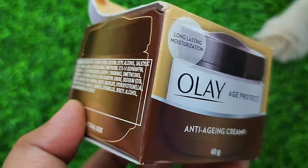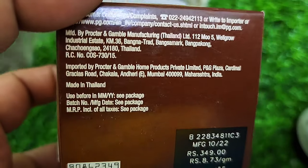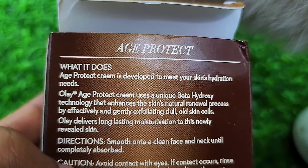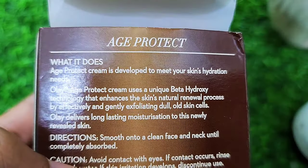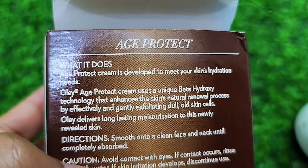It has small packaging and you can check all the ingredients here. The price is 349 rupees. This cream works on the skin — it boosts hydration and makes the skin soft and younger-looking.